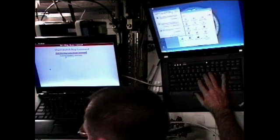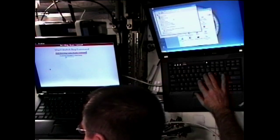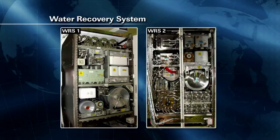Commander Ford then began to load new software to the computers of the science experiment Express Rack 3. Commander Ford will also spend some time performing maintenance work to change out a recycled tank of the onboard water recovery system, which recycles urine, sweat, and condensation into drinkable water for the crew.